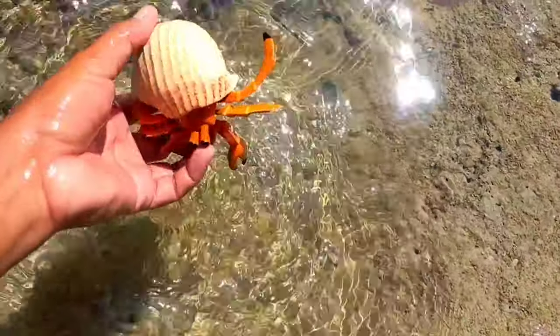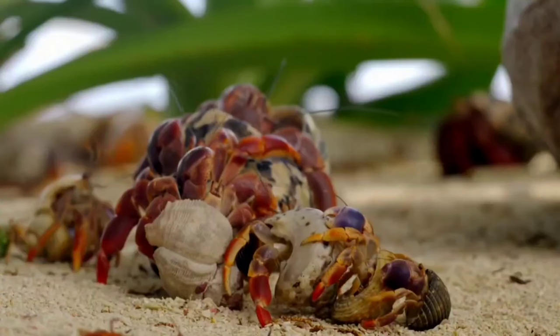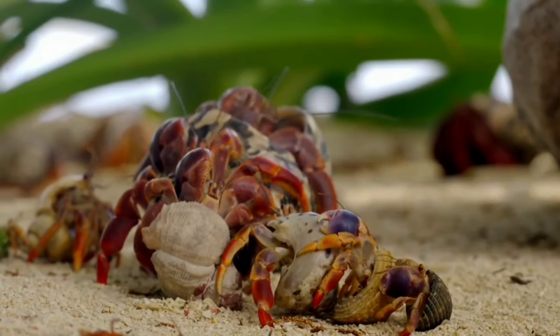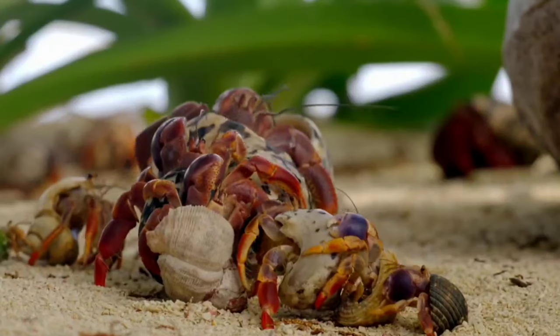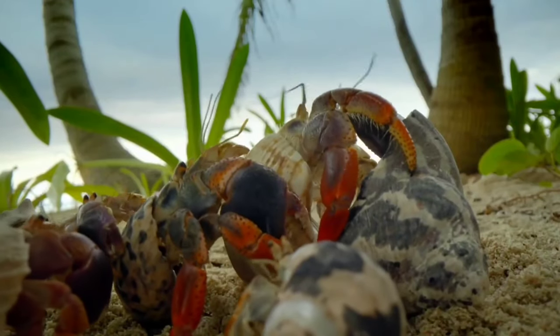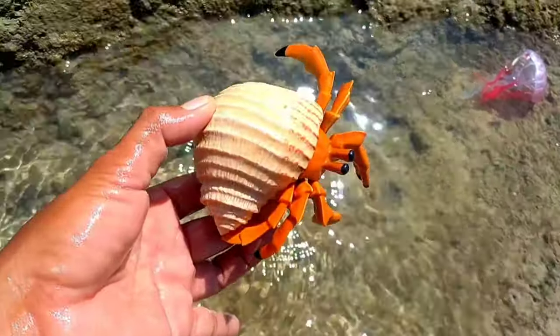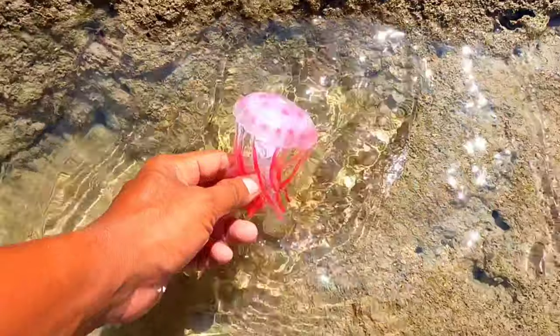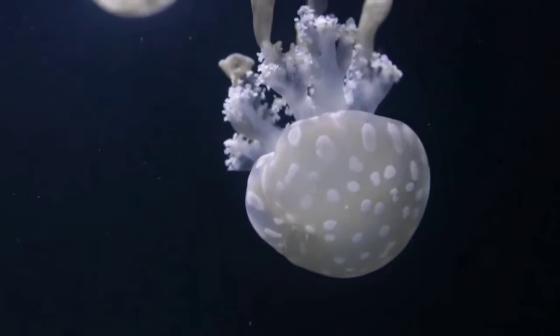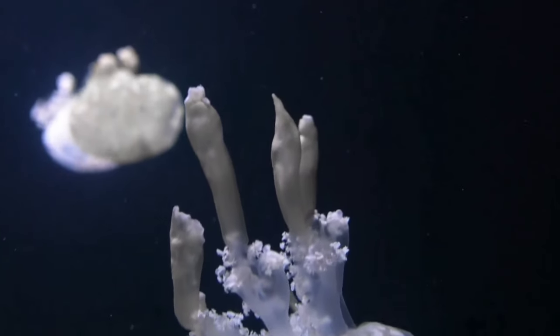This is a hermit crab. Hermit crabs are synonymous with beaches; however, it turns out that not all hermit crab species choose to live near the sea. There are those who spend their lives on tropical land, generally belonging to the Coenobitidae family.